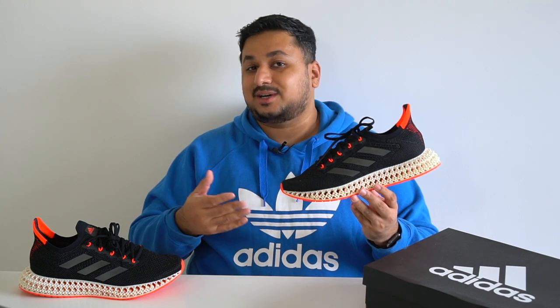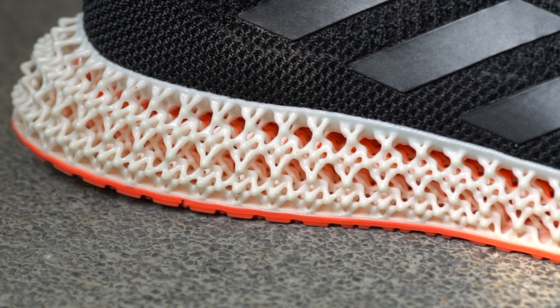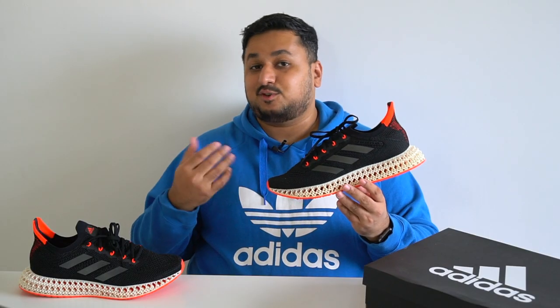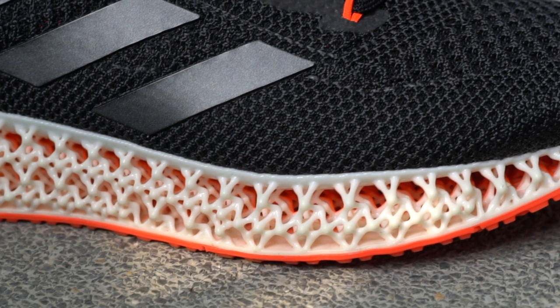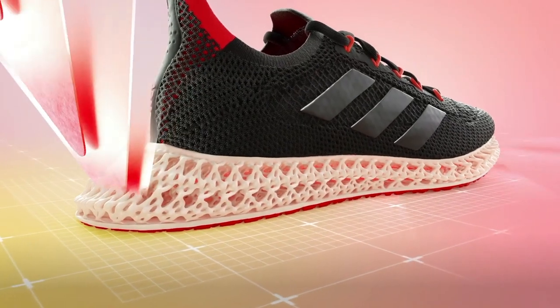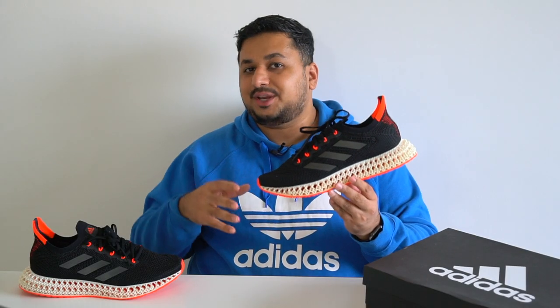The big deal about this shoe is that 4D midsole with a new lattice design. When you look at it from afar it might appear to be the same as earlier 4D midsoles, but as you get closer you'll notice a brand new 4D lattice pattern — one that Adidas says is 23% more cushioned and generates three times as much forward motion as previous 4D patterns.